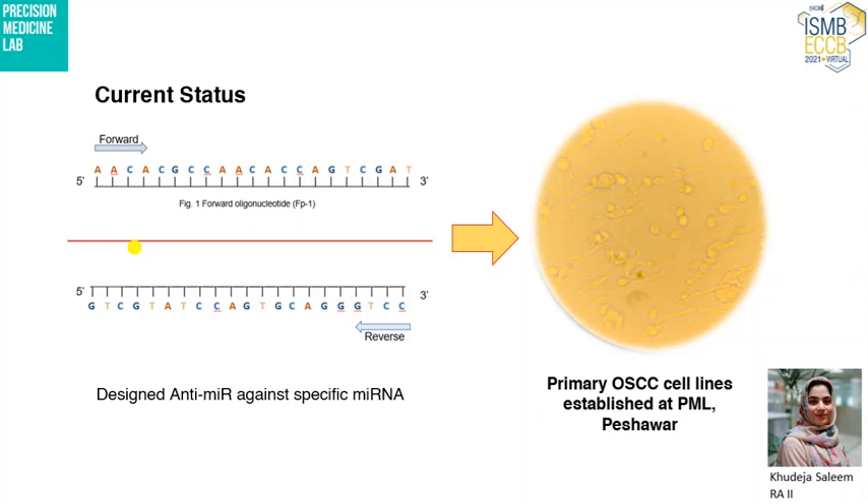Currently, we are designing small oligonucleotides — anti-miRs — against those top five microRNAs to check their efficacy in vitro in patient-derived primary cell lines at the Precision Medicine Lab, to further validate them and explore their role as prognostic or diagnostic biomarkers.